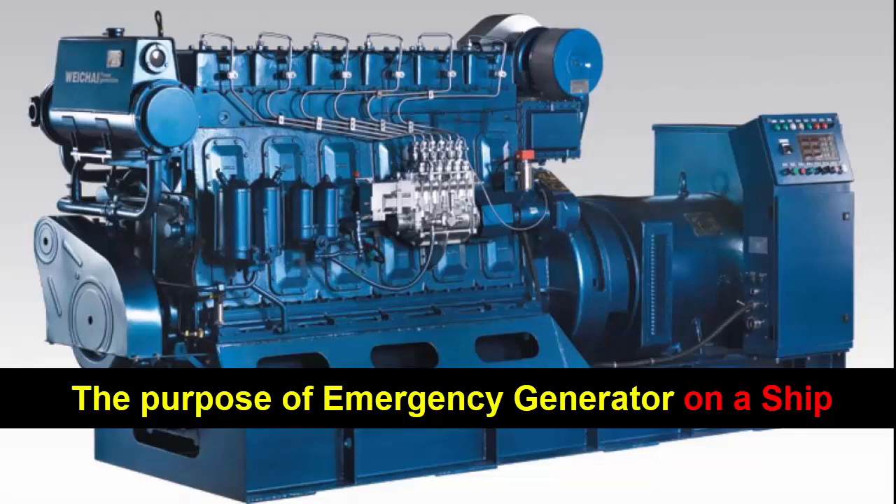Furthermore, the emergency generator also plays a vital role in maintaining the ship's stability and preventing potential hazards. For example, it powers the ballast pumps that control the distribution of water in the ballast tanks, which helps to stabilize the ship and maintain its balance. Without power, the ship's stability could be compromised, leading to a risk of capsizing or loss of stability.